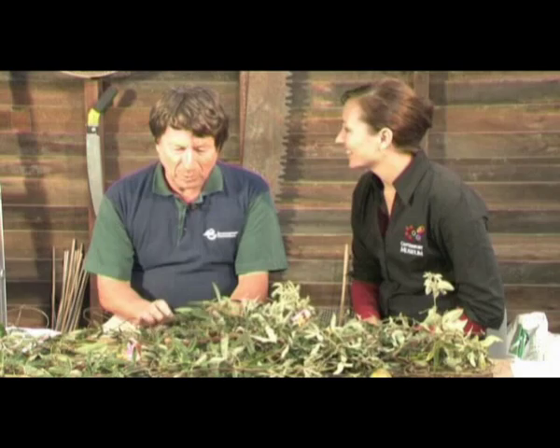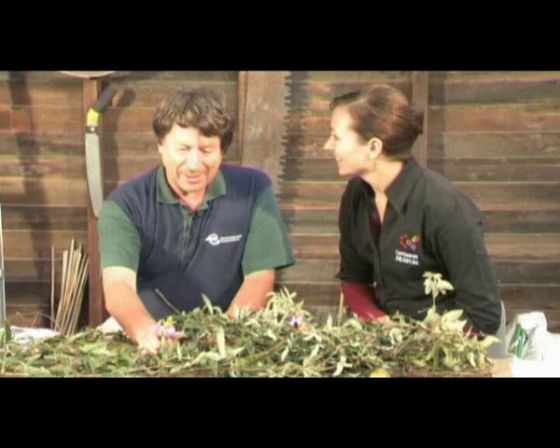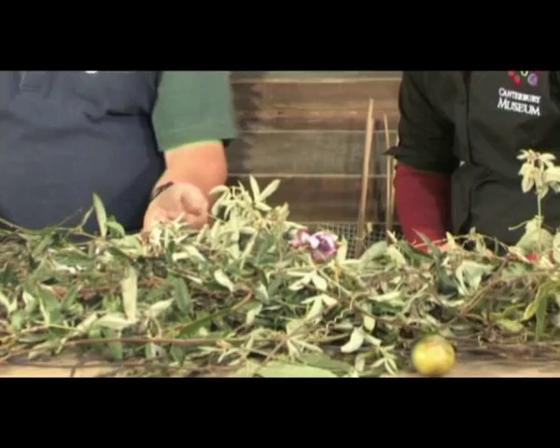So Rob, we've got some banana passion fruit here. Why is this a problem? Well, this one might be a bit controversial because people like eating this. And it's quite pretty. It is, yeah. Although it was only picked this afternoon, the flowers have gone a bit limp already unfortunately.